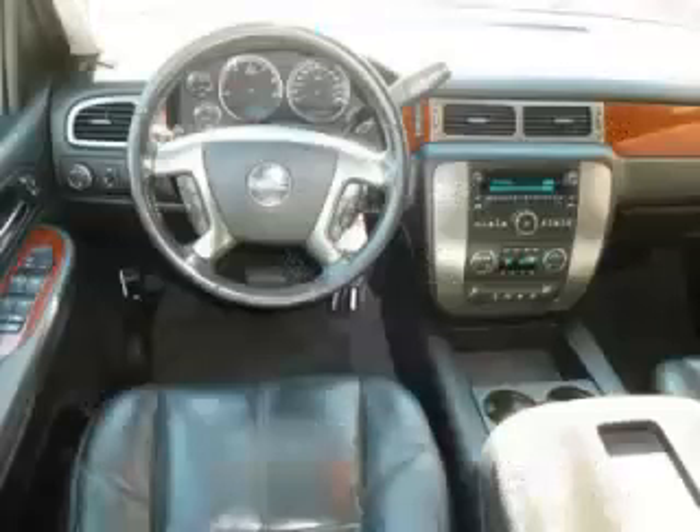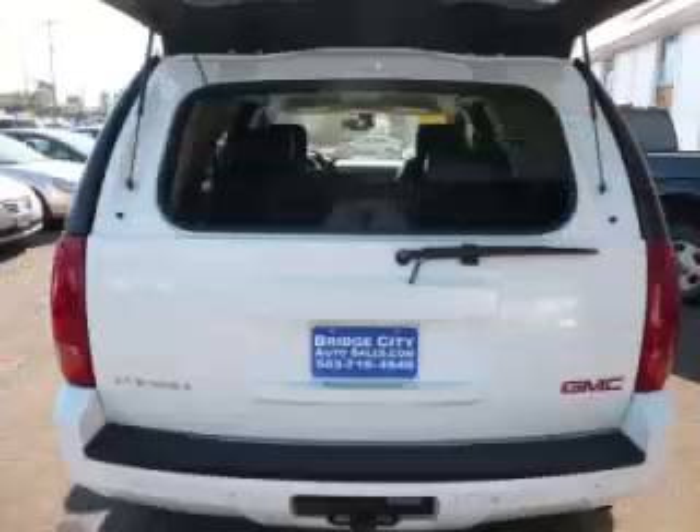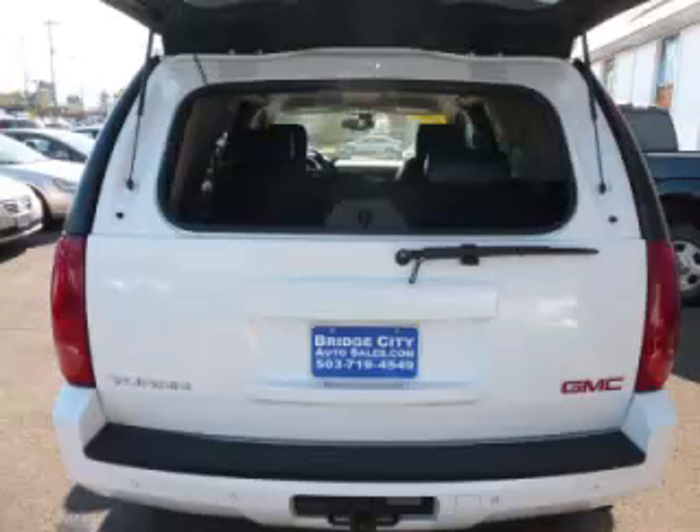Are you ready to experience this vehicle for yourself? Then call today to schedule your test drive, and remember to ask about our modern internet financing.